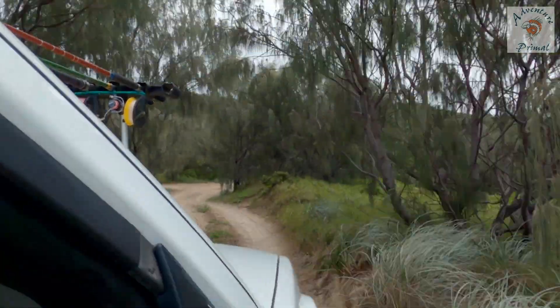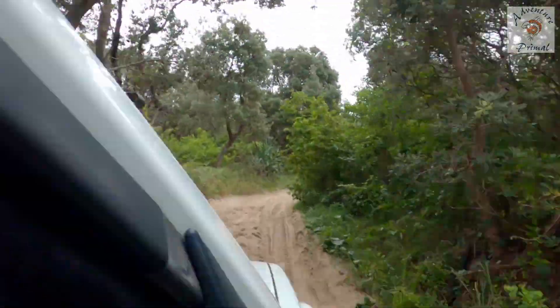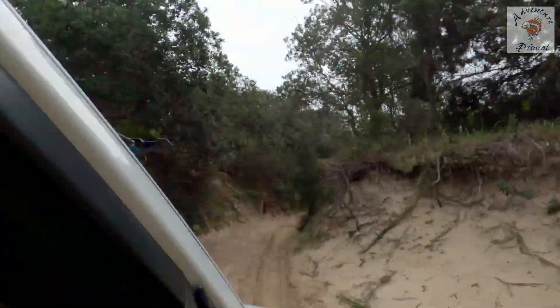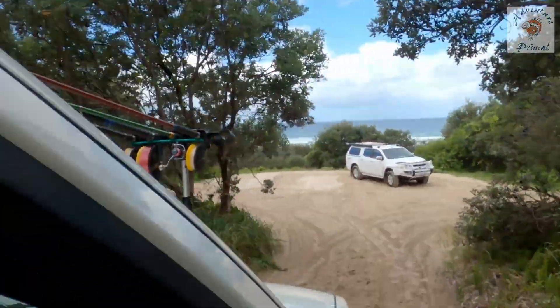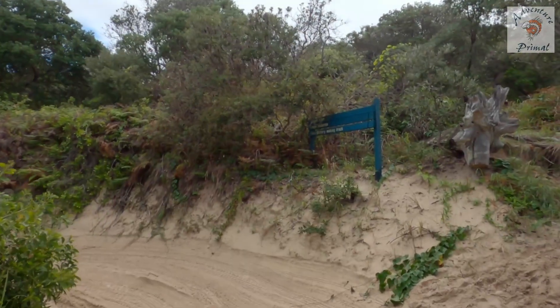World War II saw a lot of military action on the island and the Rouse Battery was just one of many structures. For those interested in military history, I'm going to provide a very interesting link below and I recommend you have a read. You can drive up to the sand hills a bit and park, as you can see. Let's go up the walking track now.